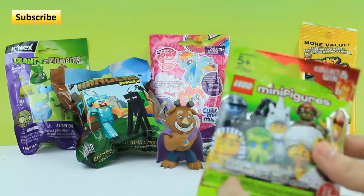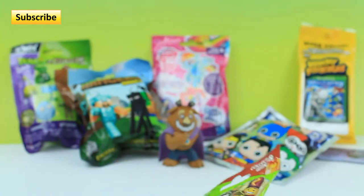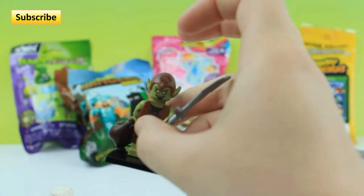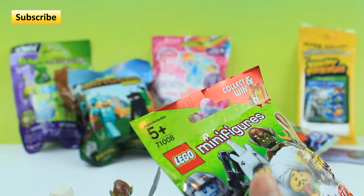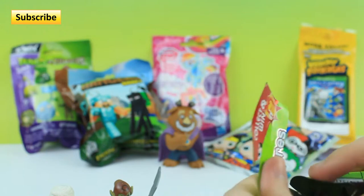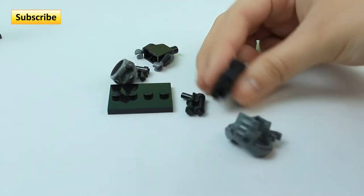Next I want to open up these mini figures. Last time we got the snake tamer, and then the time before that we got this goblin right here. So hopefully we get a different one. I'm still looking for that kind of evil sorcerer looking dude. So these are all my pieces I got — I'm gonna really quickly put it all together for you guys and show you the final look.